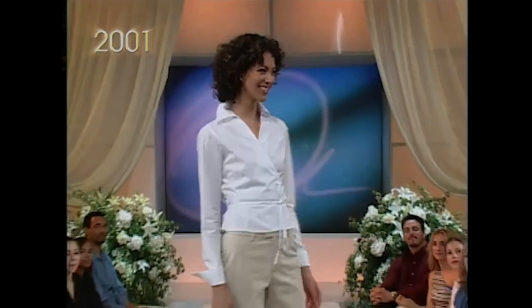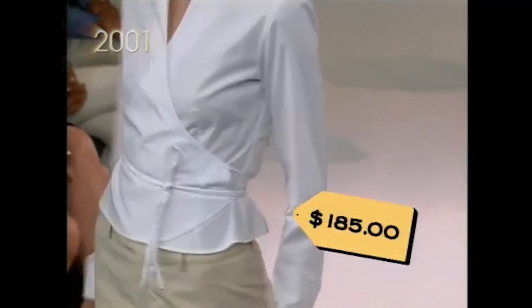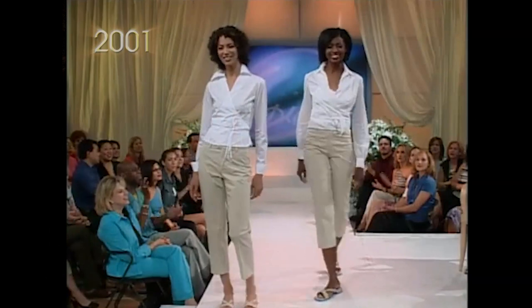I love a crisp white shirt. The wrap shirt is a new twist on a classic — I wore one on the cover of this month's O. This one is $185 from Anne Fontaine. Mine's from Banana Republic and it's $58.